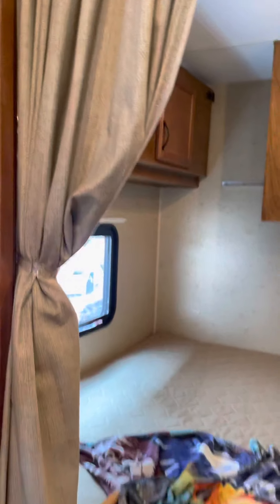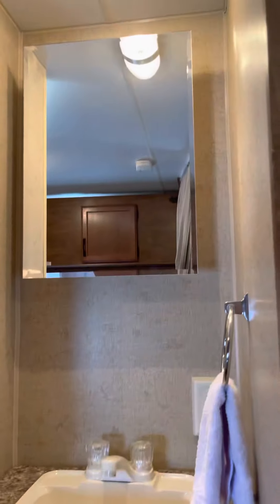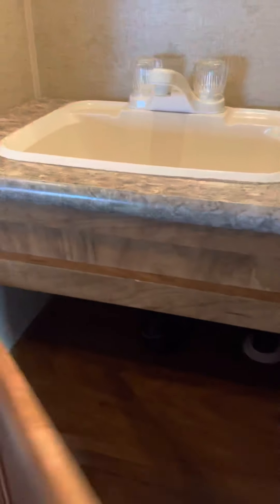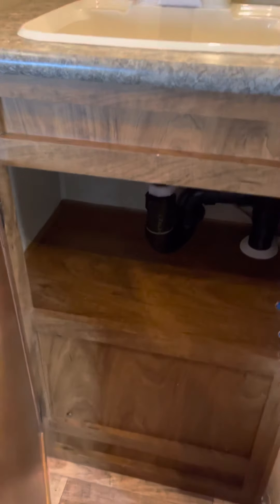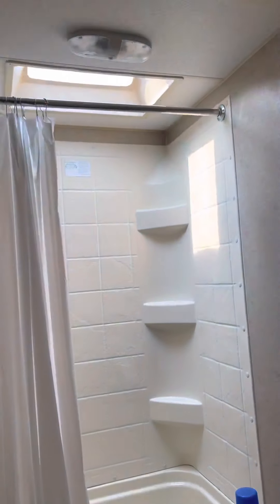Privacy curtain for the back bedroom. Little bathroom with a skylight — nice and bright.